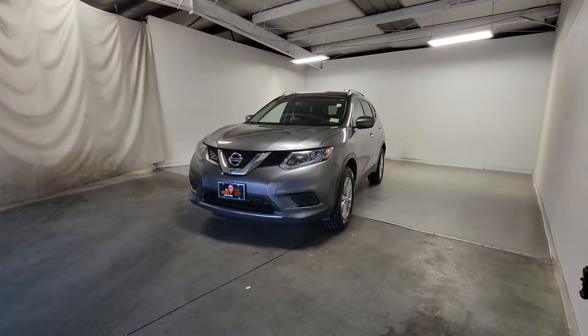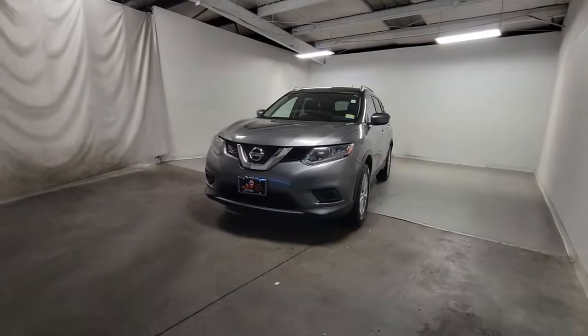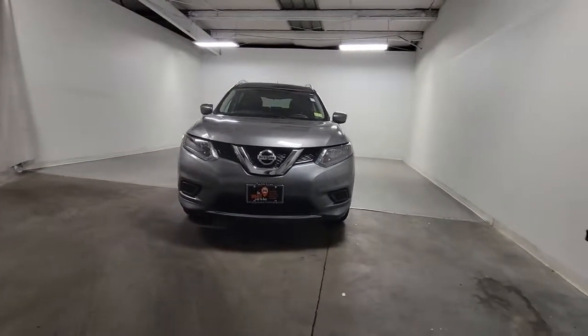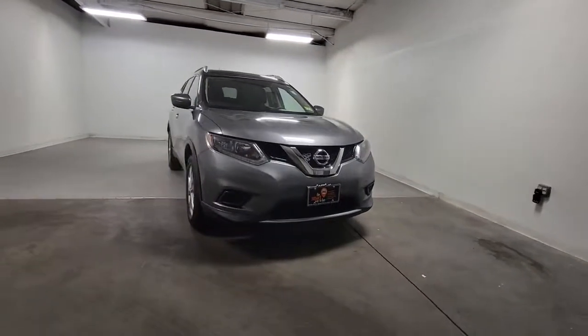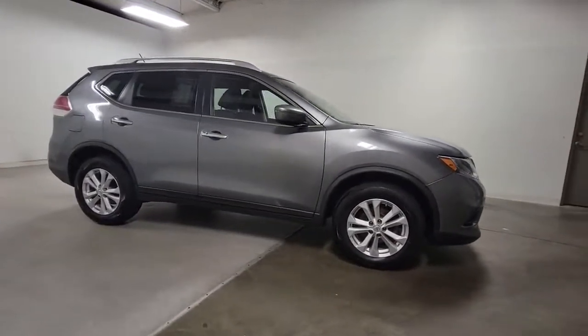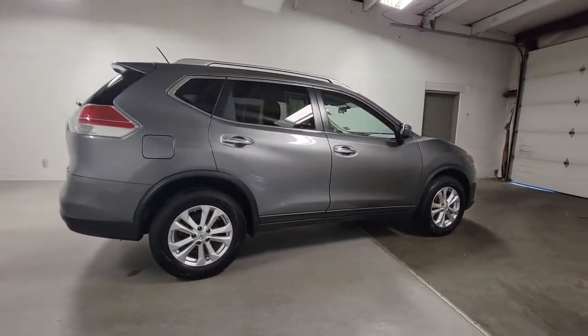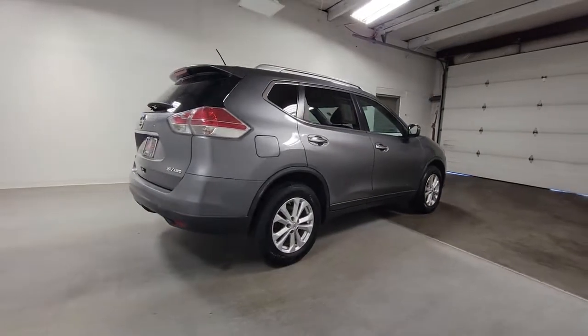Hop into the 2016 Nissan Rogue. This vehicle is an outstanding buy with fewer than 40,000 miles on the odometer. Here's a stylish, efficient Rogue that has the features you need to stay on top of today's demanding lifestyle. This can-do crossover anticipates your wants and needs with a quiet, comfortable ride in a spacious, well-equipped cabin.